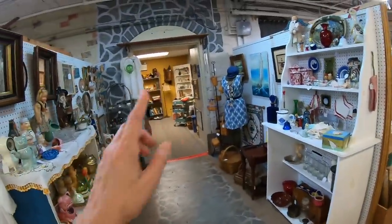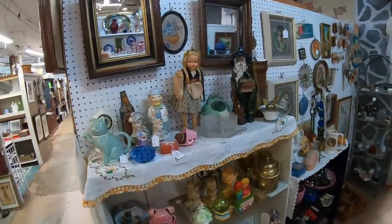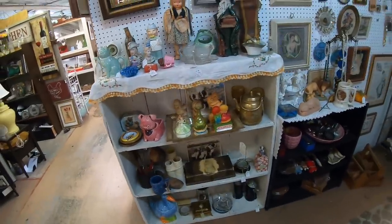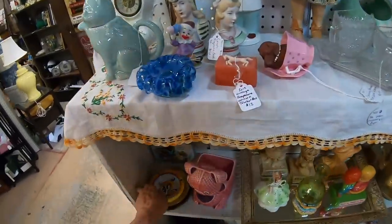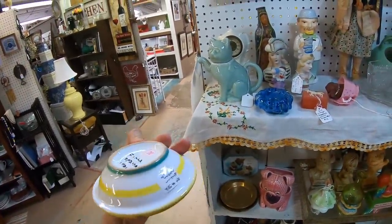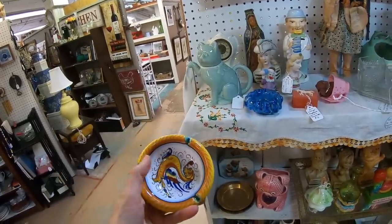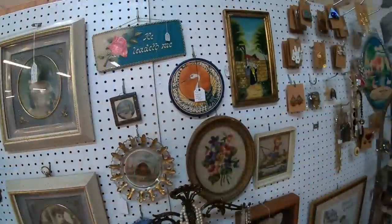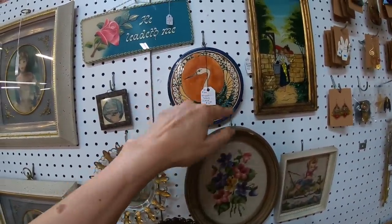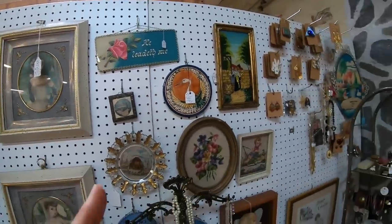So this is Stephanie's booth and the whole back room is hers now. Look at all the good stuff — Stephanie goes to auctions a lot. This is pretty. I love this — this is Italy. $8. I really like that. It's an ashtray — Jerusalem. Pottery. I love old pottery. $16. Stephanie, that's beautiful. I don't know where I would hang that. I really like that.